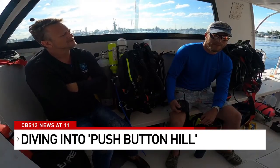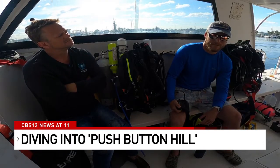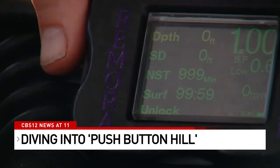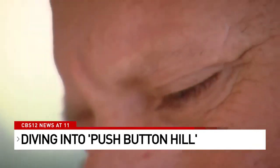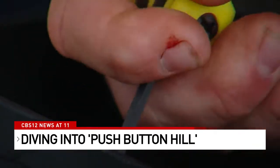Every dive, you learn something new. Something goes wrong, you learn how to fix it. The divers are using what's called a rebreather — it scrubs out CO2 so they can stay at extreme depths for a long time. Marty is ready to be underwater for nearly four hours.